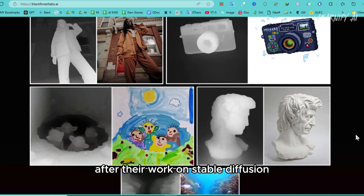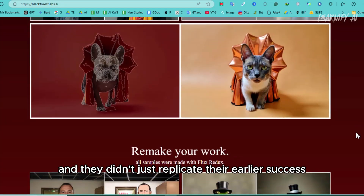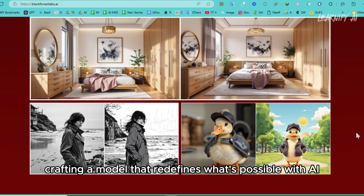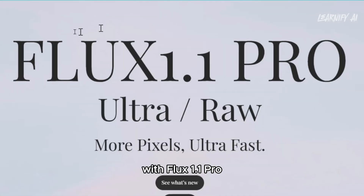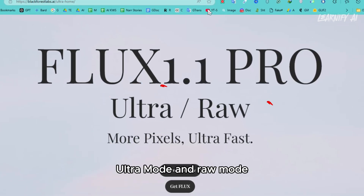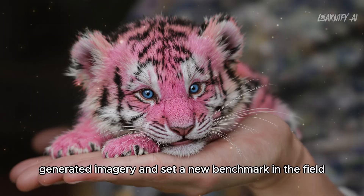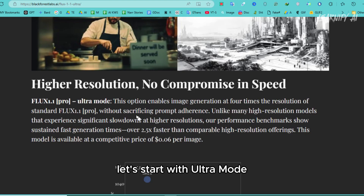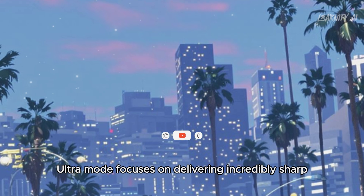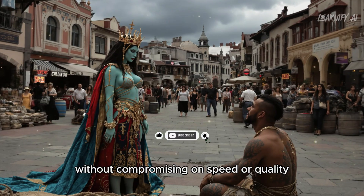After their work on Stable Diffusion, this talented team branched out to create Flux — and they didn't just replicate their earlier success, they pushed the boundaries even further, crafting a model that redefines what's possible with AI-generated imagery. With Flux 1.1 Pro, Black Forest Labs introduces two game-changing features: Ultra Mode and Raw Mode. These upgrades are designed to redefine AI-generated imagery and set a new benchmark in the field. Let's start with Ultra Mode, the feature that's been making waves in the community.